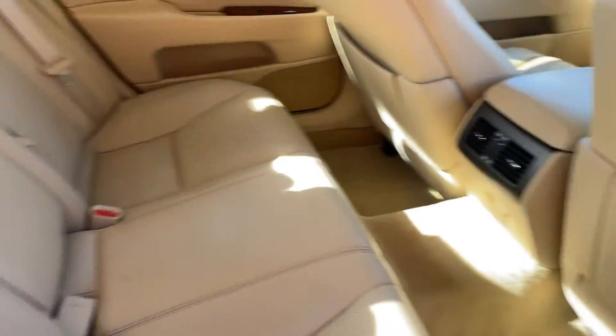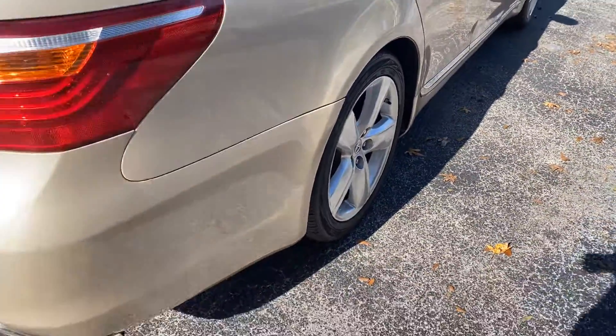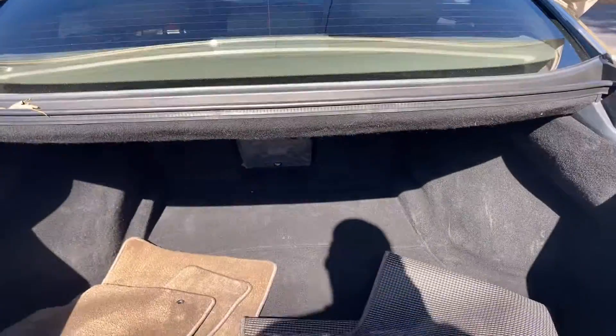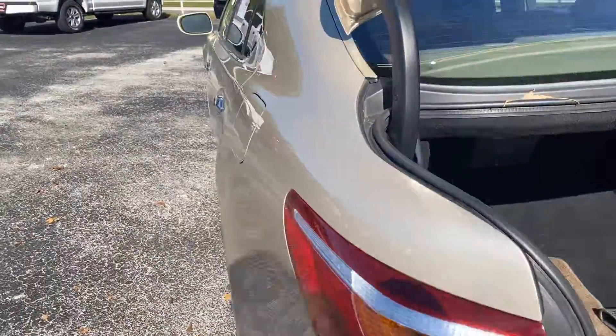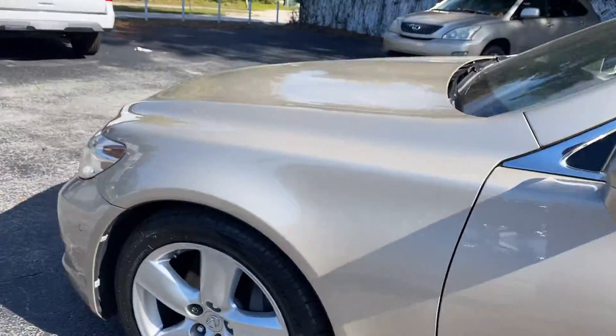Look at the rear seat, aluminum wheels, backup sensors, backup camera, power trunk — large trunk with lots of space. This vehicle is powered by a 4.6 liter V8 engine, so it's got power.